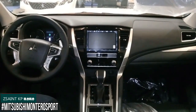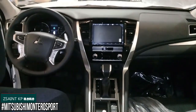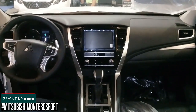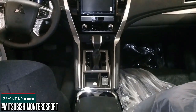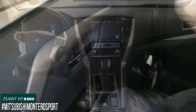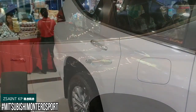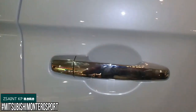It is a big difference compared to the pre-facelift model. The design of the dashboard is also really new on this 2020 model year. Now let's go to the last row seat of the Mitsubishi Montero Sport GLS.